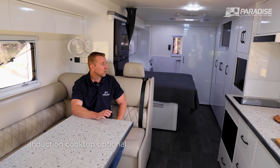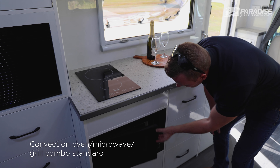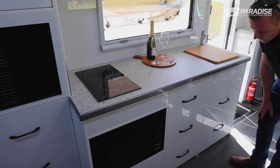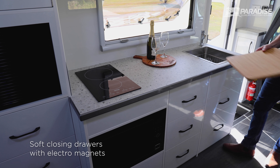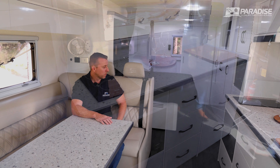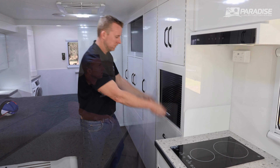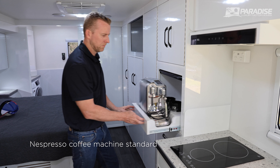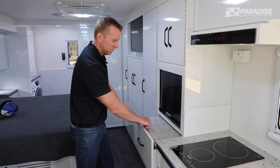You can option an induction cooktop — standard is a convection oven microwave. If you prefer, there's a standard three-gas, one-electric and grill combination with a range hood. You've also got soft-closing drawers, electromagnets, plenty of storage, and pot drawers. Moving along to the pantry area: plenty of pantry storage, a slide-out bench extension, and a coffee station with a coffee machine.